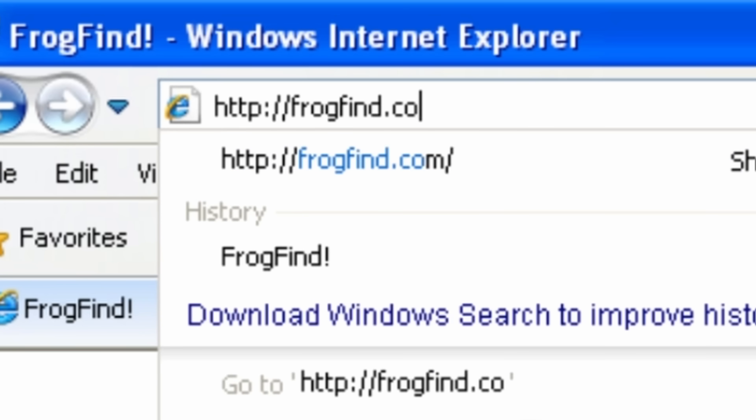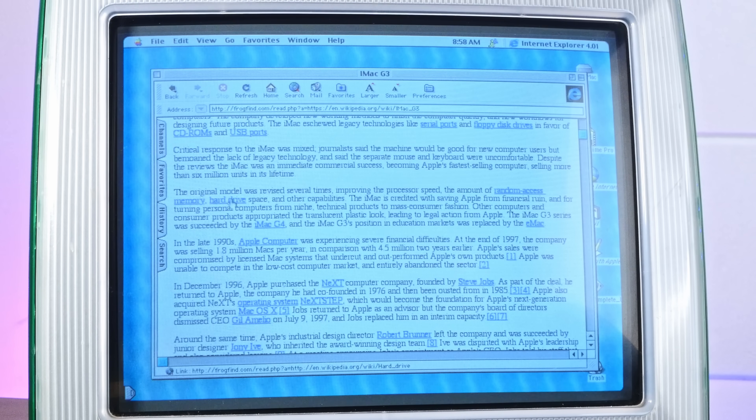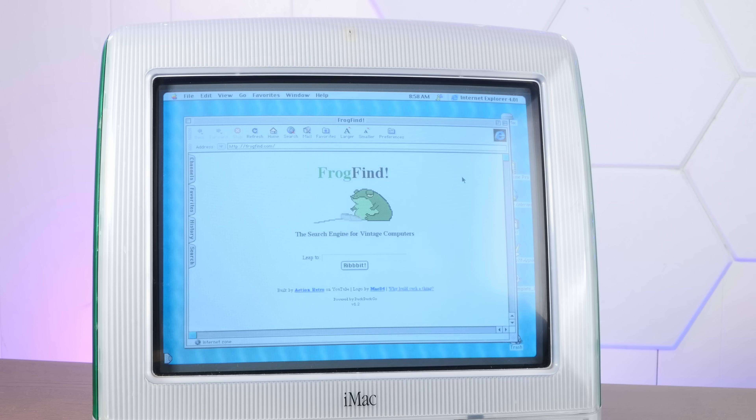Frogfind is an internet search engine that I built to work well on really old computers and ancient web browsers. It has a translation layer built in so one can both search for content on the modern internet and then usually render those modern pages in plain old-school HTML. And despite my rather hacky approach, it actually works rather well. I've had people send me screenshots of running this on Palm Pilots, video game consoles, and all sorts of stuff.